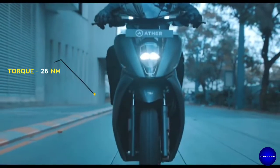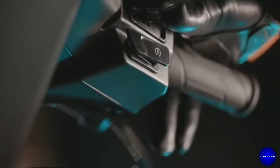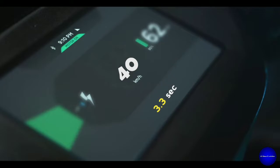It has a maximum torque of 26 Nm and a top speed of 80 km per hour. The acceleration decides the fastest nature of this scooter — it takes 0 to 40 km per hour in just 3.3 seconds, incredibly.